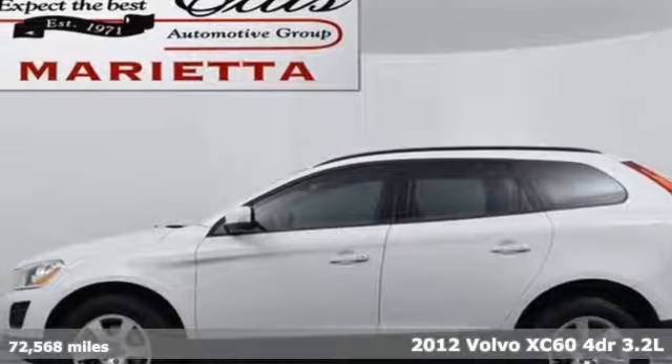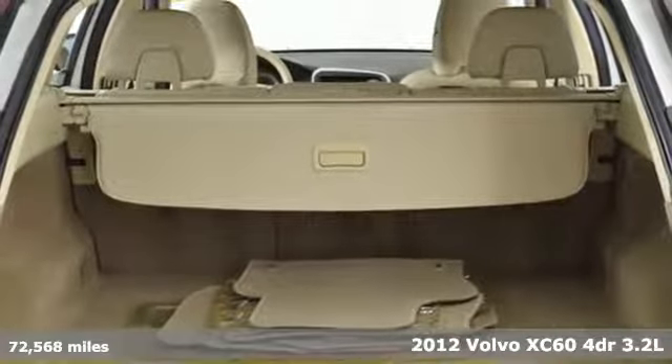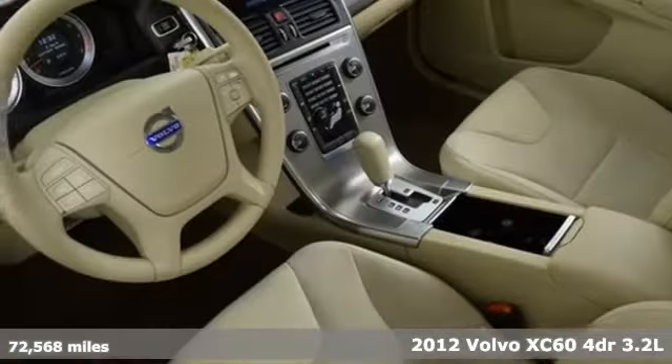It's a 2012 Volvo XC60. Built to make your life easier, safer and better — it's the Volvo way.